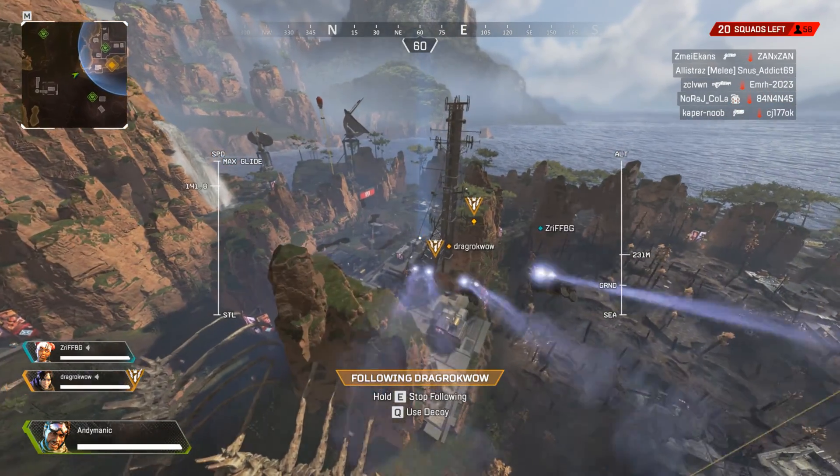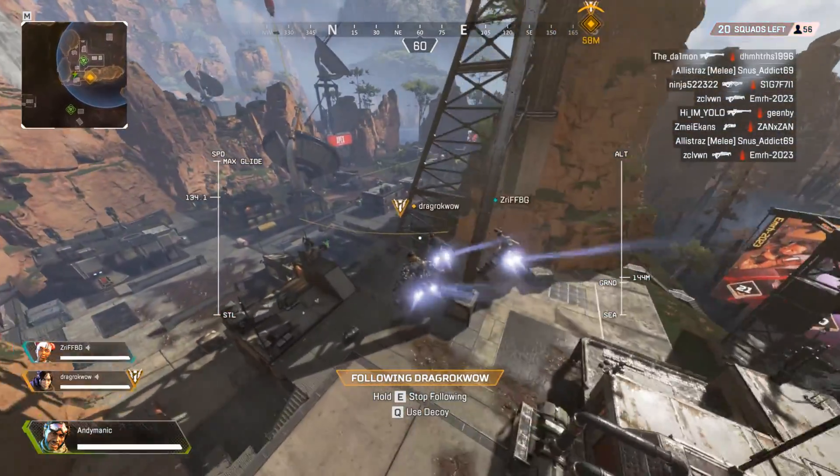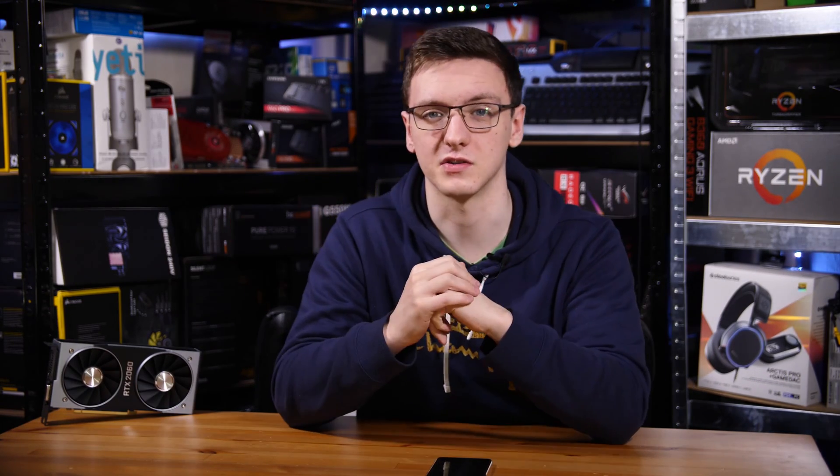I'm running on basically max settings give or take — the texture setting was set to the 6GB VRAM option that it recommends, which obviously matches the 6GB VRAM that the RTX 2060 has, so other than that it was basically everything on high.